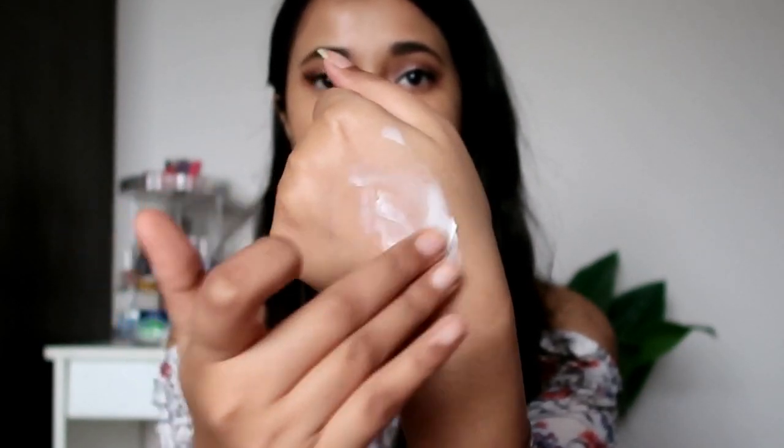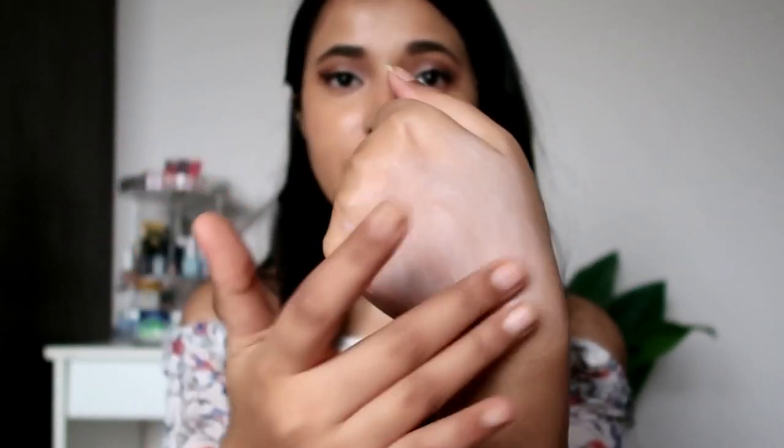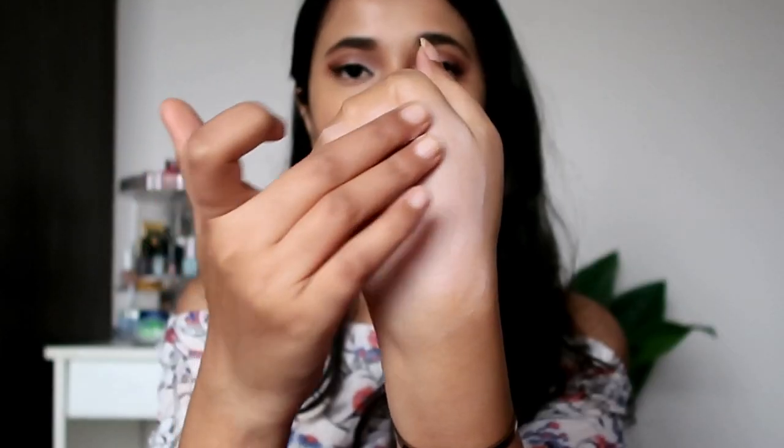This did not dry out my skin the way other matte products do. The consistency is very powder-like, it did not feel heavy, and my skin did not feel dry when I applied it — I was pleasantly surprised. However, the next day I did feel like it had clogged my pores. My skin was doing absolutely fine — no texture, no bumpiness — but the very next day my nose started to feel bumpy and textured again, so I'm guessing this product may have clogged my pores.